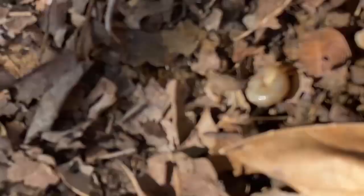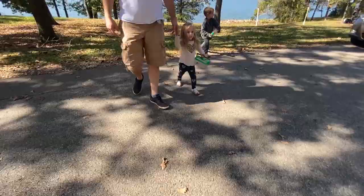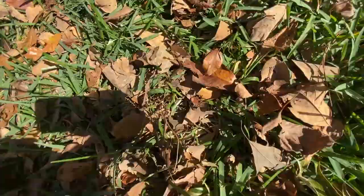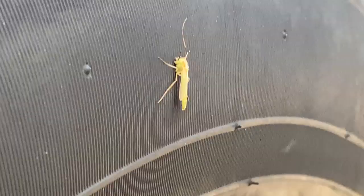Oh, there's another snail — nope, it's just a snail shell, there's not a real snail on this one. Whoa Bray, there's a bug right here. Kind of looks like one.